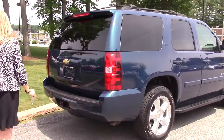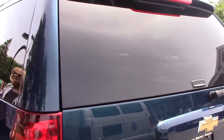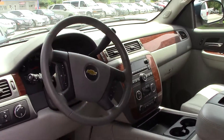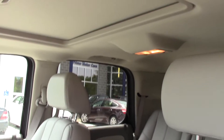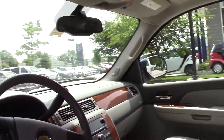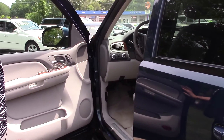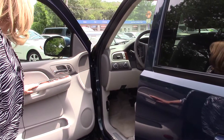Let's look inside. Full leather interior, sunroof, seven passengers, really nicely equipped, heated seats.